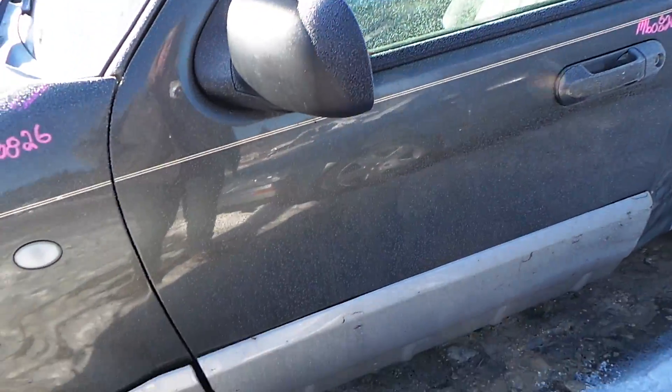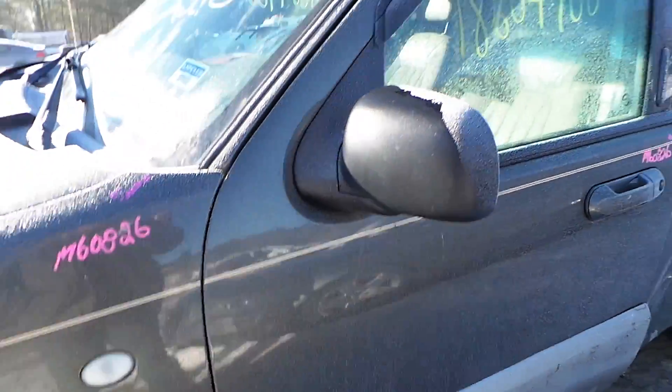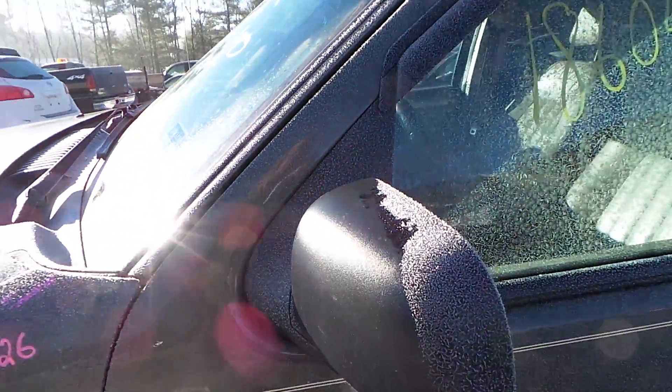The driver's side door has two hours worth of paint damage on it, but it's still a good usable door. We have a black heated and power molded mirror.